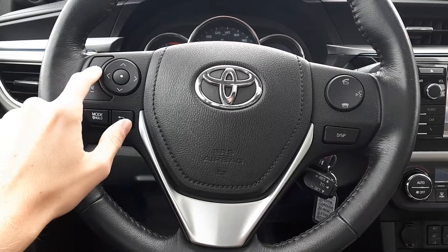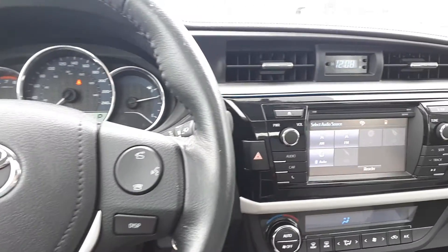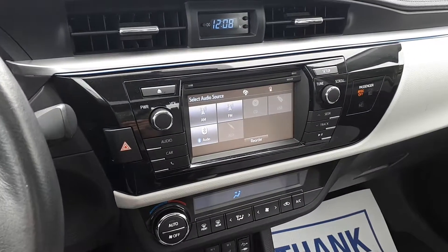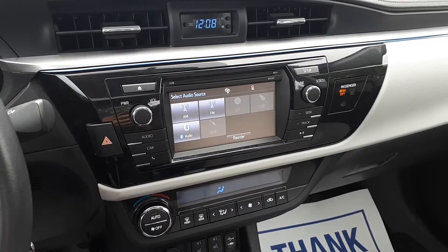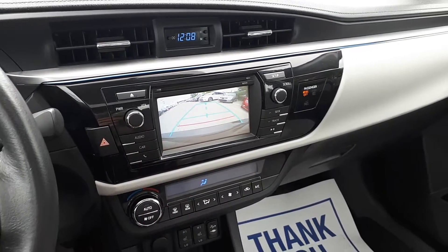This vehicle also has steering wheel audio and Bluetooth controls. It also has AM and FM radio stations, a CD player, USB and auxiliary inputs, Bluetooth audio, heated seats, a rear view camera, and many more great features.